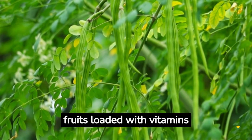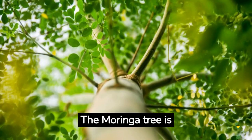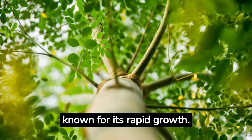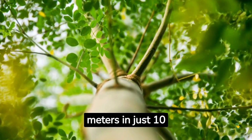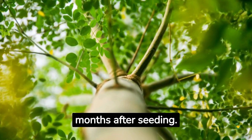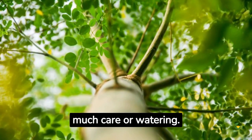The moringa tree is known for its rapid growth. It can reach towering heights of up to 12 meters in just 10 months after seeding. It's a fast grower and does not require much care or watering.